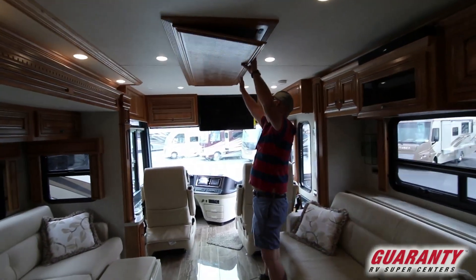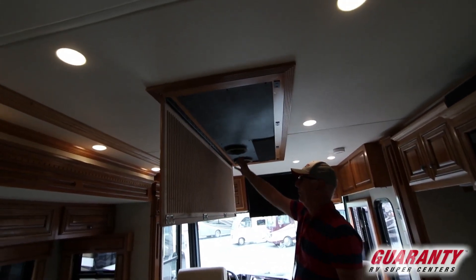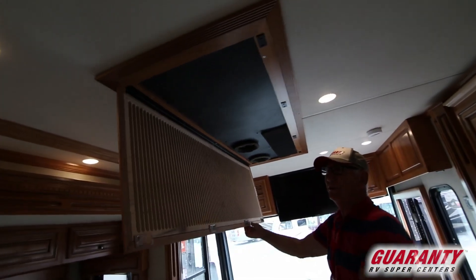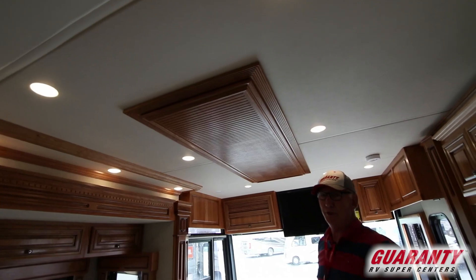Here's what I wanted to show you in the bedroom — here's your return with your filters, here's your outputs. One of the things you'll notice: listen to the sound as the magnets catch. Those are good magnets.